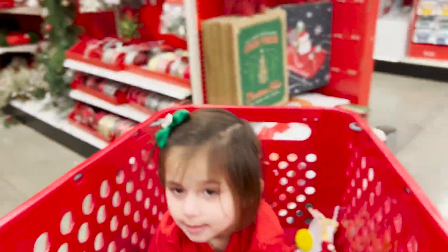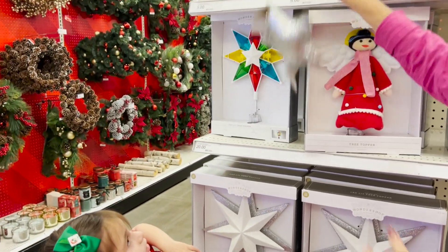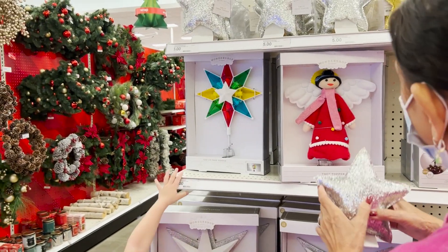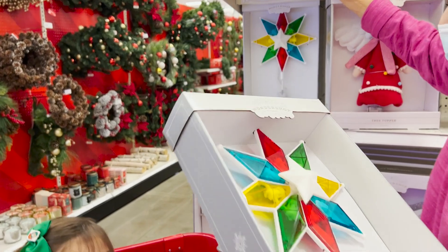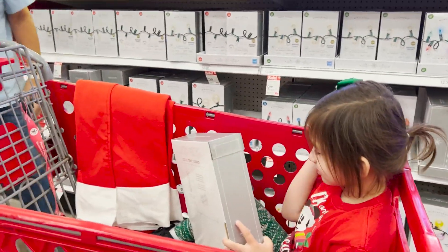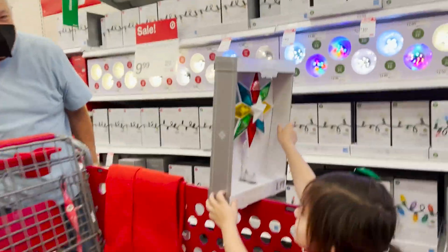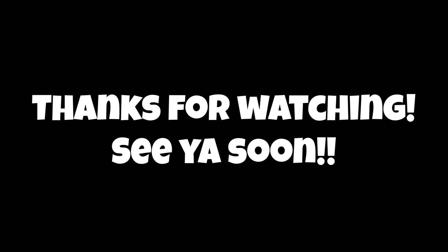Which one do you want? This one. The rainbow star one. That one, abuelita. The rainbow star. Put it in the cart, abuelita. Wow, we got a star for our tree — and now we just need the lights. Show Papa your star. Let me see the rainbow star. Wow, so nice. You can see the rainbow star.